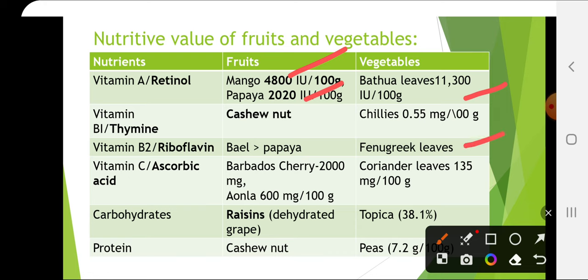Vitamin C (ascorbic acid) is highest in Barbados cherry — Malpighia glabra — at 2000 mg, followed by amla at 600 mg and guava at 299 mg. In vegetables it is coriander leaves. Carbohydrates are highest in raisins — dehydrated grapes — and in vegetables it is tapioca. Protein is highest in cashew nut among fruits, and in vegetables it is peas.